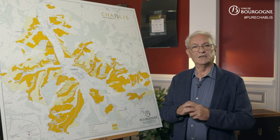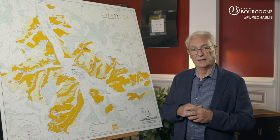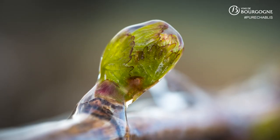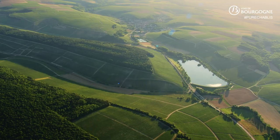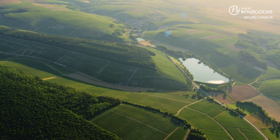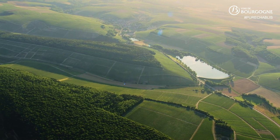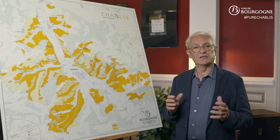One of the characteristics of this area is the frequency of spring frost, which can cause substantial damage. As for the late summer season, it is generally characterized by a beautiful month of September, which is often dry and sunny.